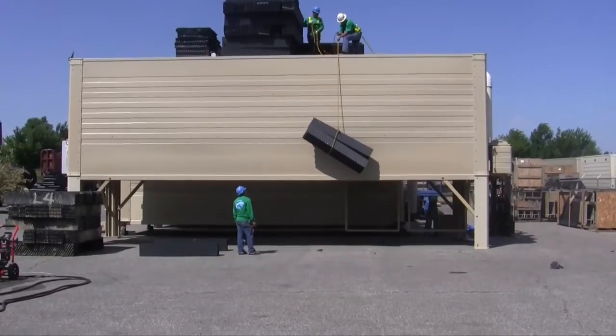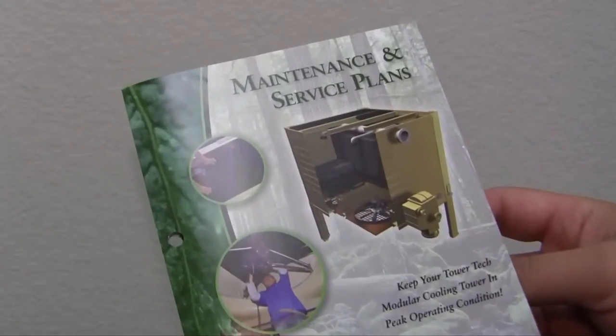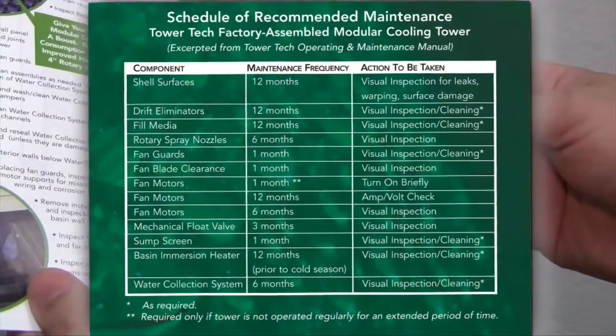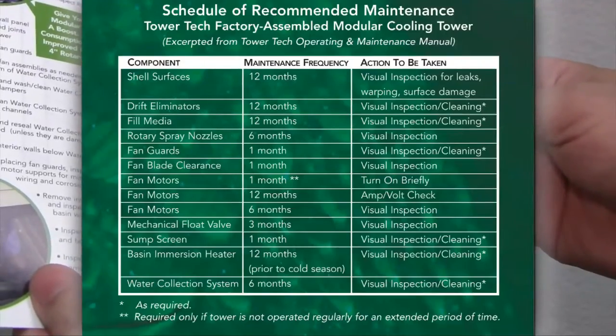After your initial fill inspection, an annual inspection will help you determine how often the fill needs cleaning and how long the fill will last. With very good water treatment and by adhering to a good PM schedule, your fill media should last about 10 to 12 years.